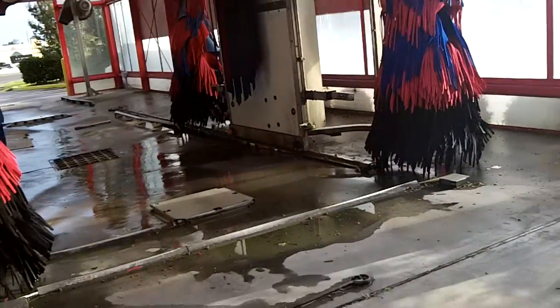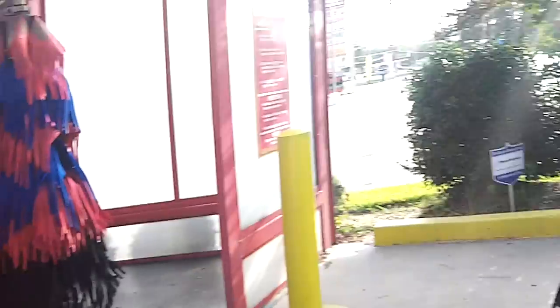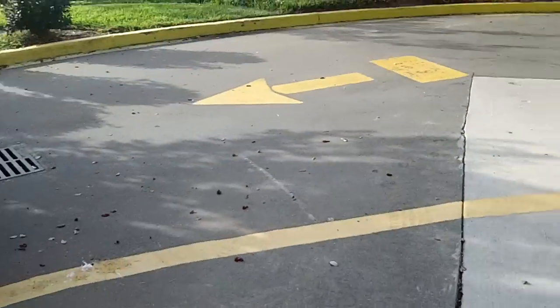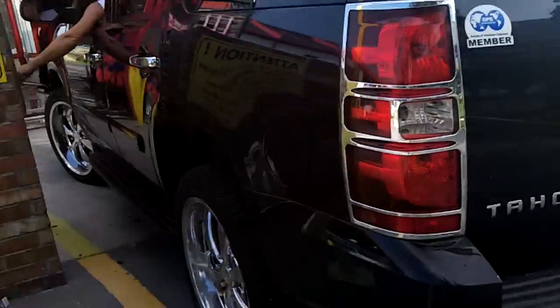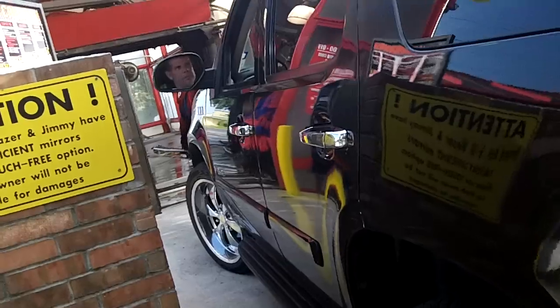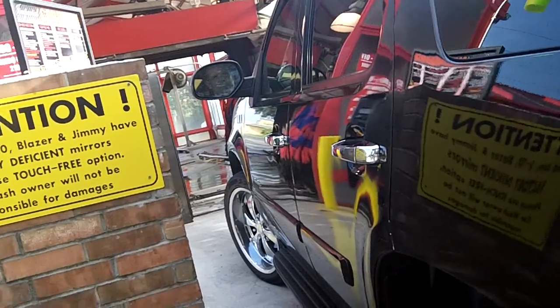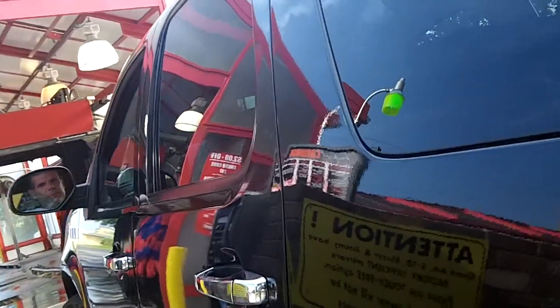And here's the pool bay again. I guess it's some sort of like a Broadway or something. I'm going to do it outside the car.